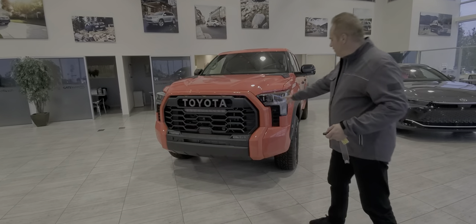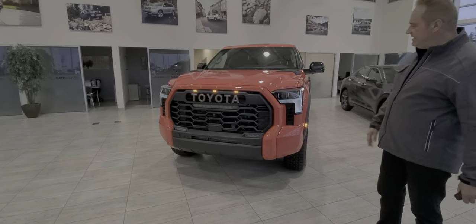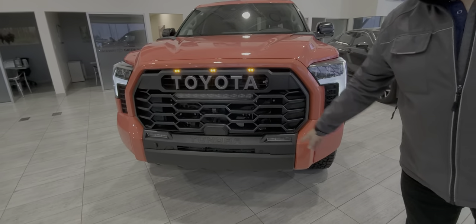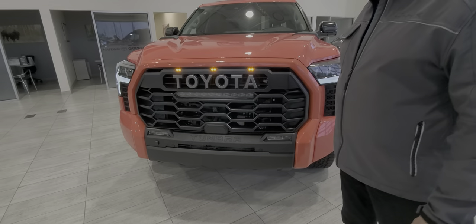I'm going to show you the lighting on this one. It's got really cool sequential LED lighting, daytime running lights, and headlights. You've got the front clearance sonars on this one as well.